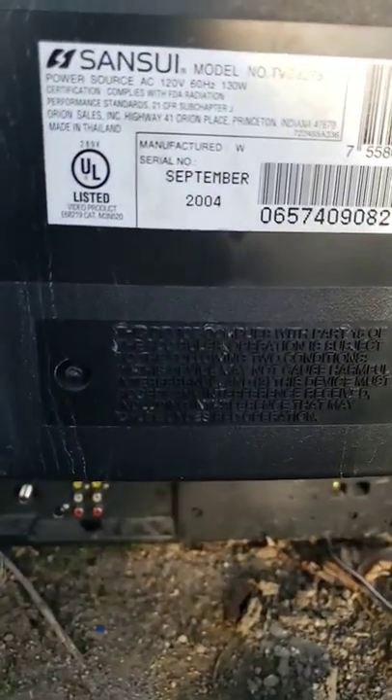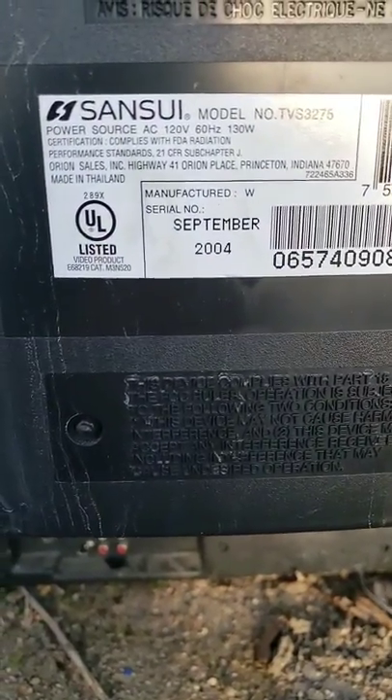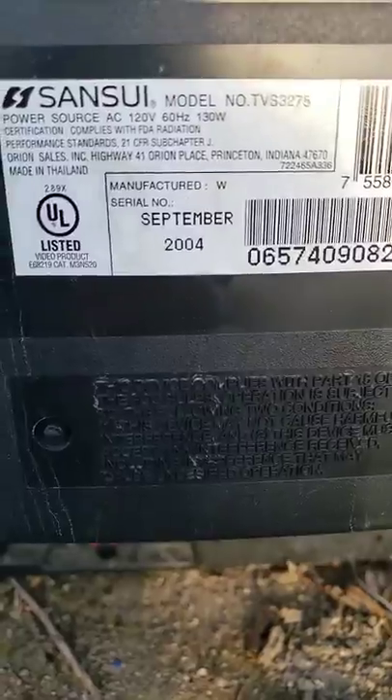Let's look at the back of the TV. The model number is TVS375, manufactured in September 2004.